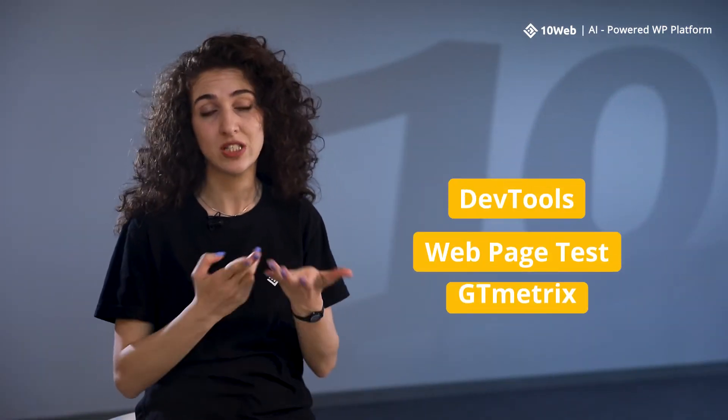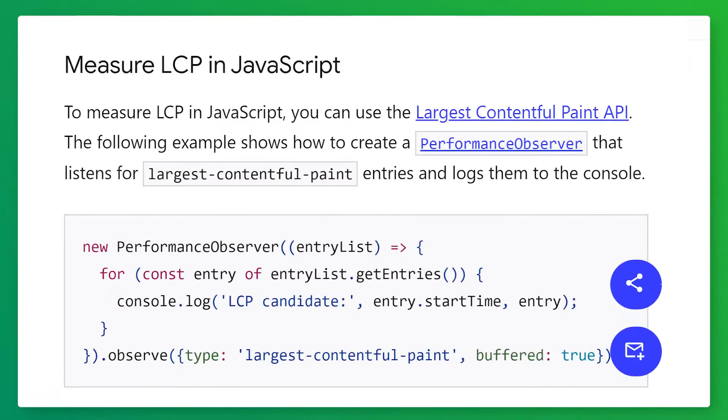Some other tools to check your page speed are DevTools in Google Chrome, WebPageTest, and GTmetrix. Search Console's Core Vitals report gives you insight into real-world data on how your website performs and allows you to improve the overall user experience and potentially your website's rank. You can also measure LCP using JavaScript — if you want to know how, I'll put a link in the description for you.